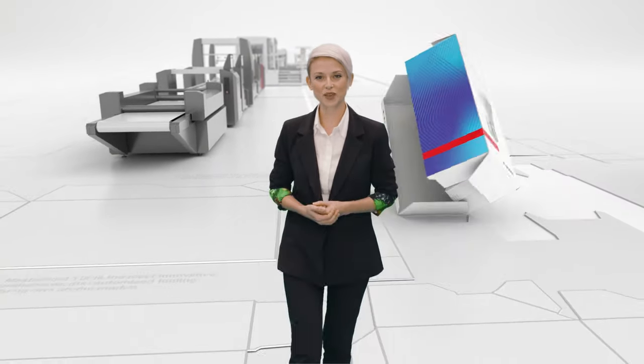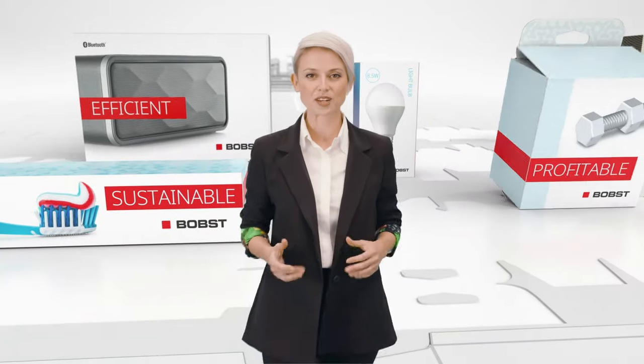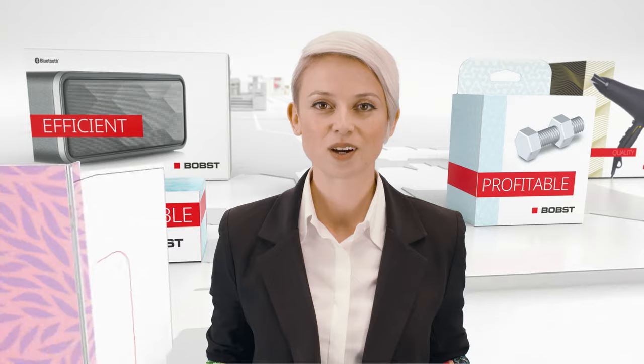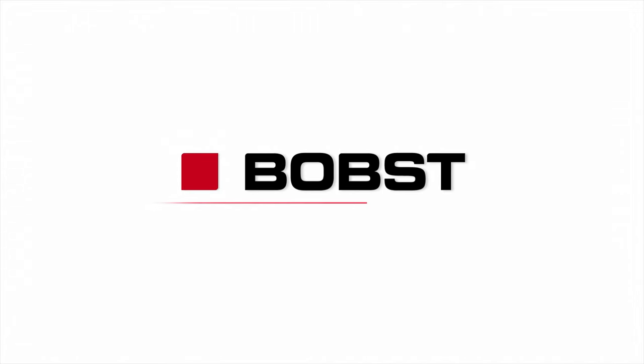We at Bob's will continue to offer you the most groundbreaking technology — the most efficient, sustainable, and profitable solutions. Or, as I said at the beginning, we will offer you simply zero: zero-fault packaging. And that's a hundred percent promise.